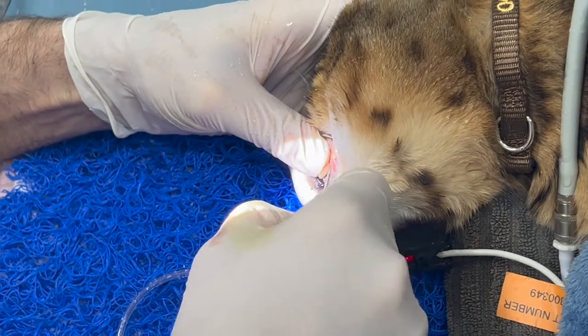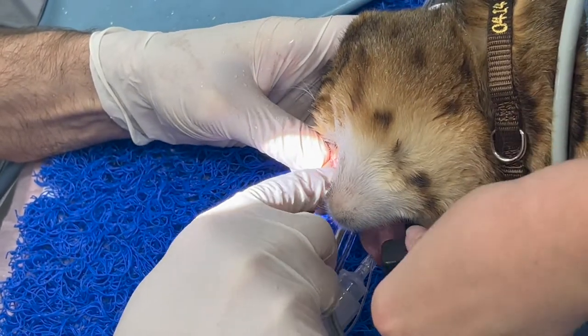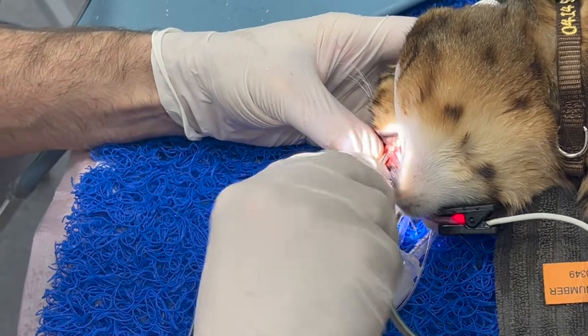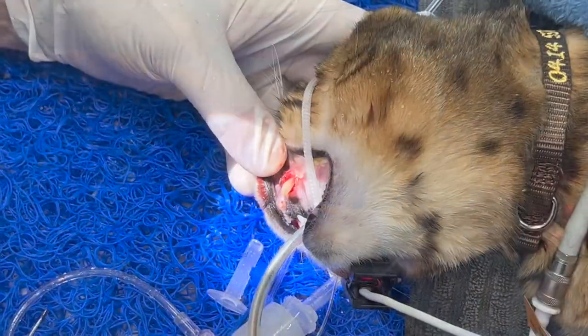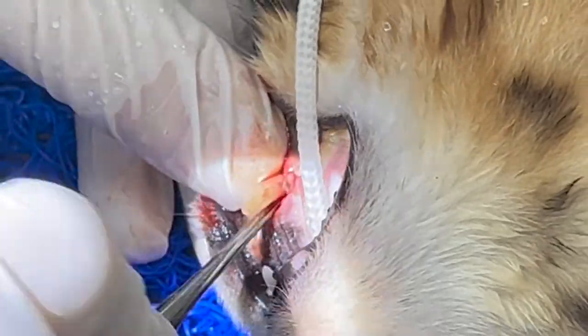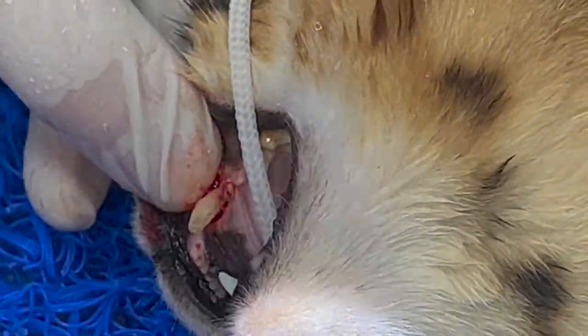The tooth is starting to move. We've made a little flap, drilled to loosen the tooth, and are going gently all around it. We're getting a little bit of movement now — it's a little bit looser. When the time is right, we don't extract it forcefully; we gently take the tooth out. And the tooth has now come out.